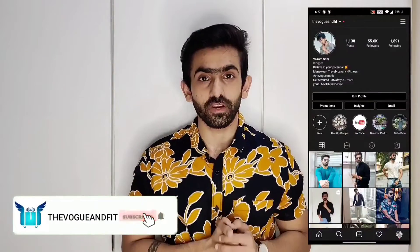Hi guys! What's up? I am your host and friend Vikram Soni from the blog The Vogue and Fit. I am talking about fashion, fitness and grooming.